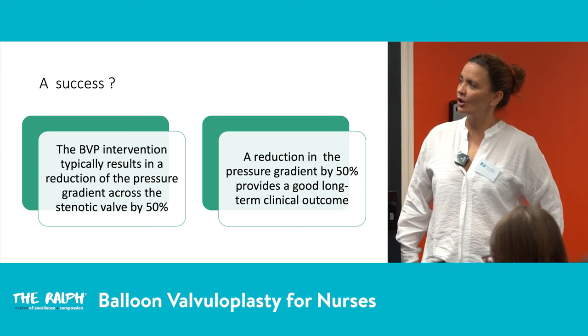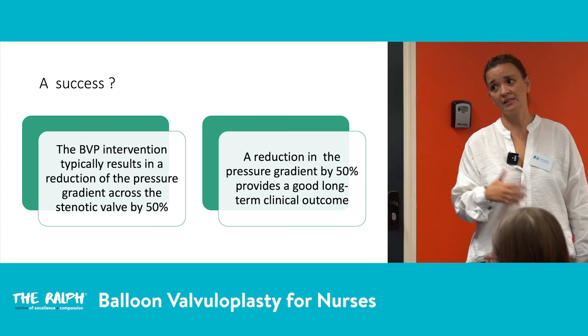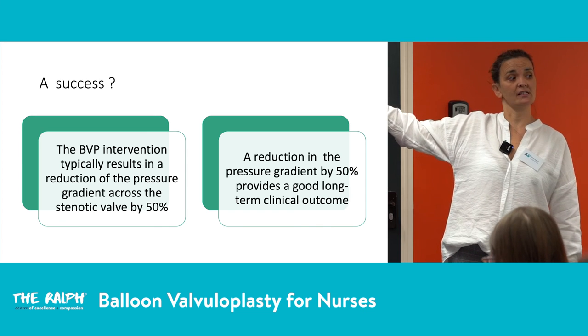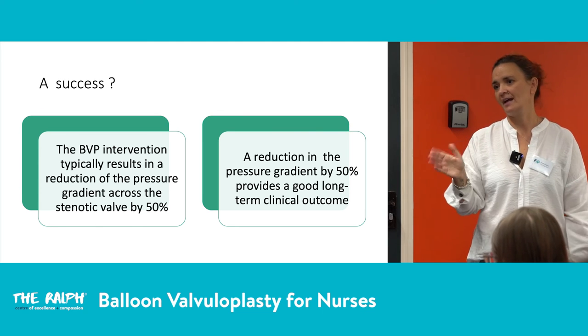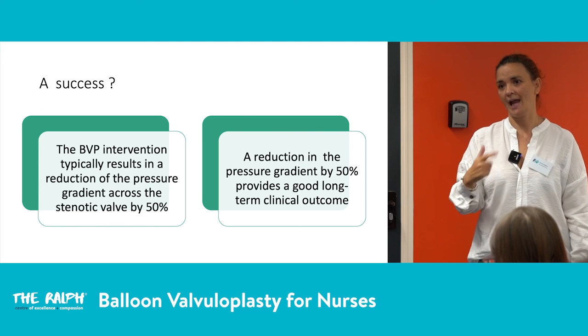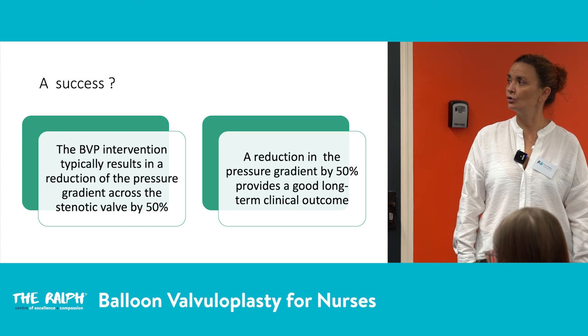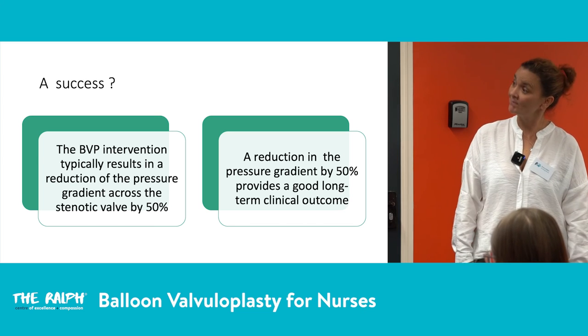Success for balloon valvuloplasty is typically defined as a 50% or greater reduction in the pressure gradient across the stenotic valve. As mentioned, it is palliative, not curative — we cannot restore the patient to normality — but reducing the pressure gradient by 50% gives a good long-term clinical outcome, which is the main objective.